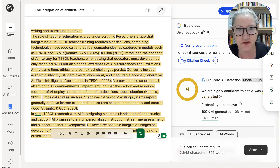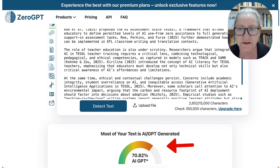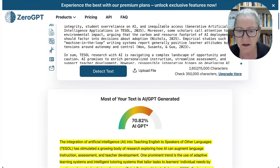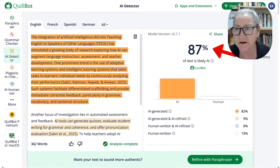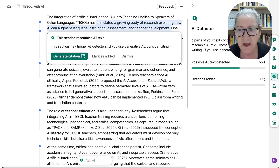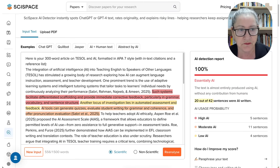Next, I went to GPT-0, and that was also 100%. Then I went into ZeroGPT and got 71%. Then I went into QuillBot and got 87%. And notice here, Grammarly got 65%.